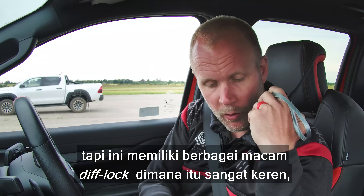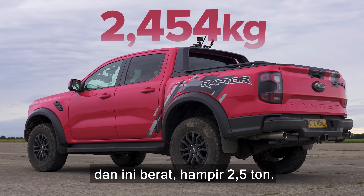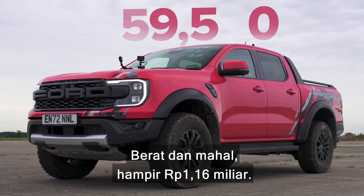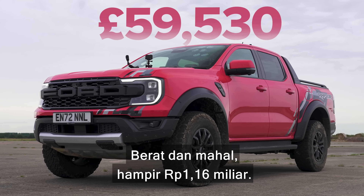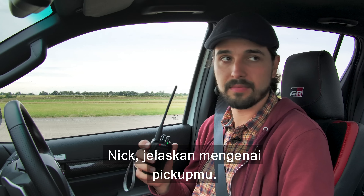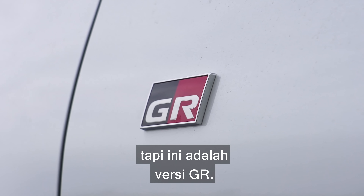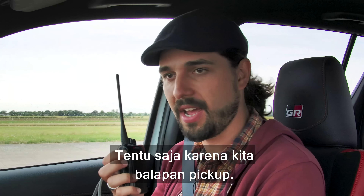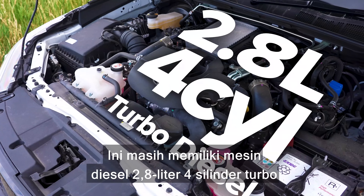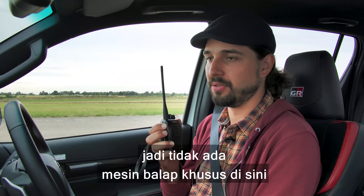Normally we like to race high performance cars but today we're racing pickup trucks. The Ford Ranger Raptor has a three-litre twin-turbo V6 with 292 horsepower and 583 newton metres of torque. All-wheel drive with diff locks, a 10-speed auto, and it's nearly two and a half tons at close to £60,000.